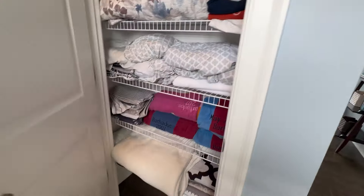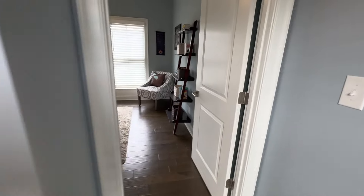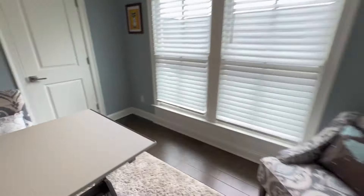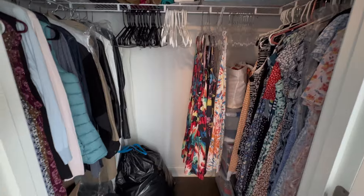At the top of the stairs we have a linen closet. Next to that you've got the first bedroom, which they're using as a sort of office and reading area. We do have a private closet in here — it's a sort of mini walk-in with plenty of storage space.